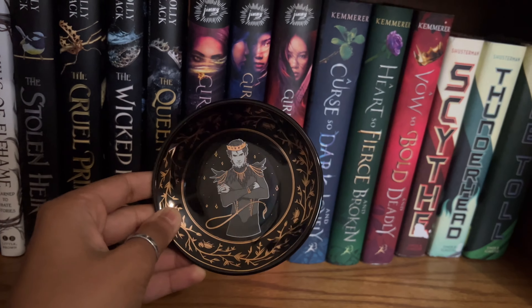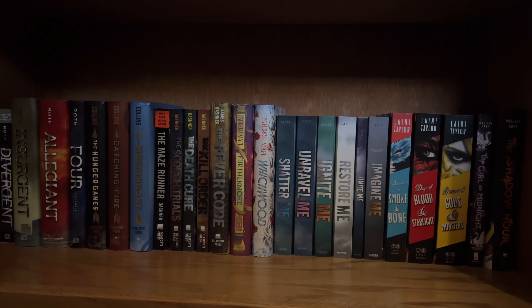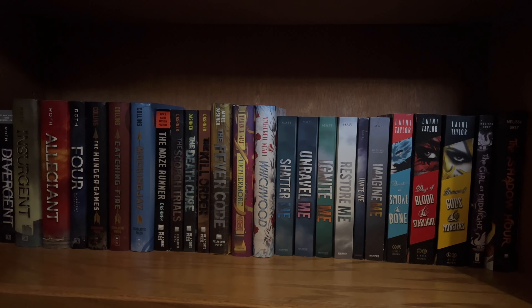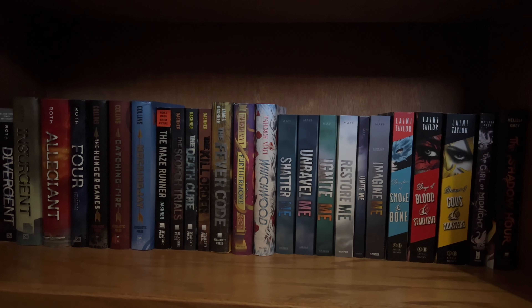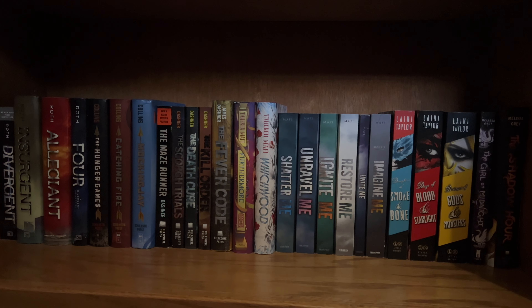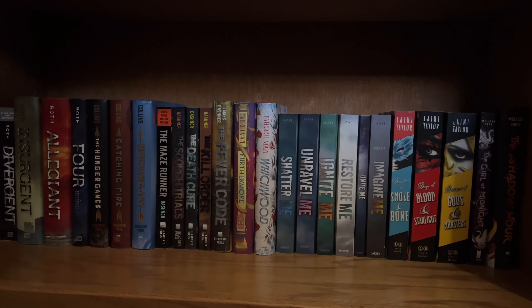This is the bottom of my brown shelf and is basically my dystopian books. We've got the Shatter Me series, one of my favorite series, and The Girl at Midnight by Melissa Gray, which was the book that got me back into reading.